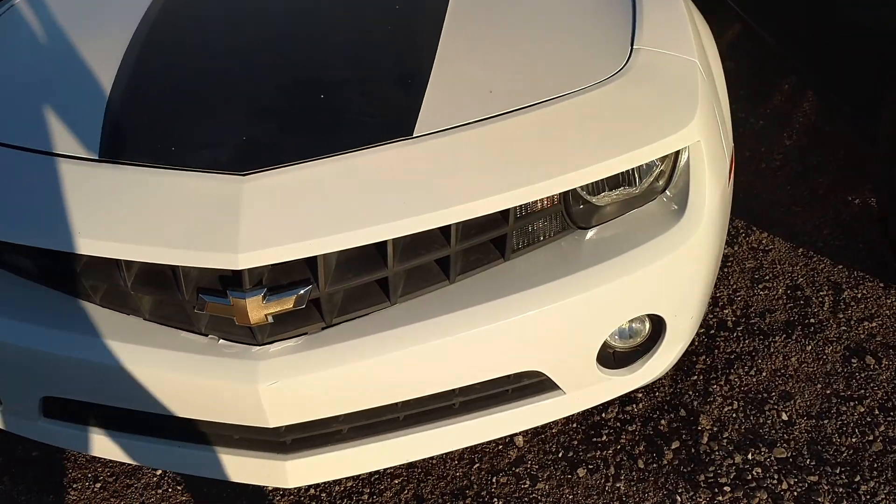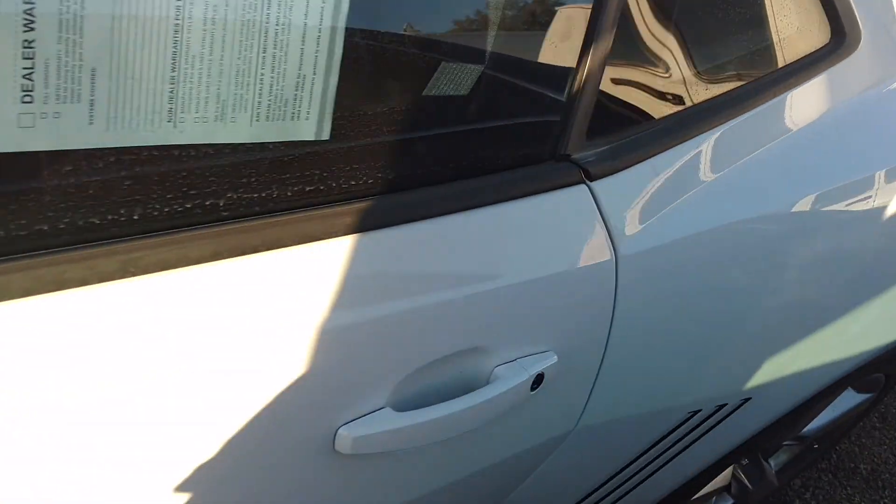This 2010 Chevy Camaro. Finally, the first Camaro I have reviewed.